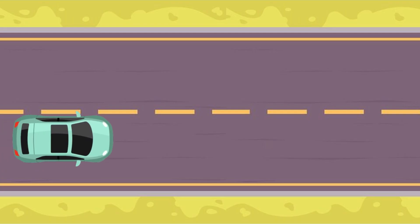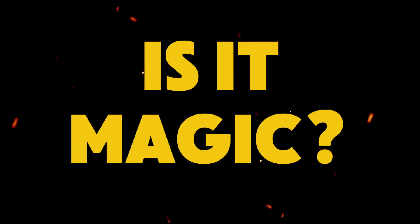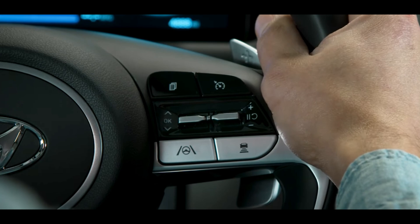Imagine this: you are driving down the highway, zoning out, and then wham — your car nudges you back into your lane. Is it magic? Of course not. It's the magic of lane keeping assist. But how does it work really? And should you actually trust it? Let's wade in.